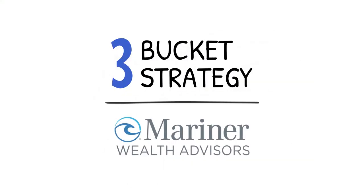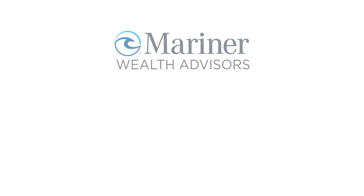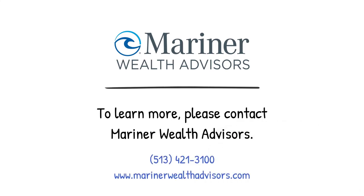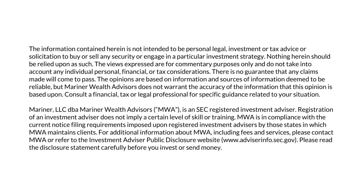This summarizes the bucket approach to creating a paycheck in retirement. We are happy to assist in creating your very own bucket strategy to investing. Just give us a call and we're happy to help. Thanks and have a great day.